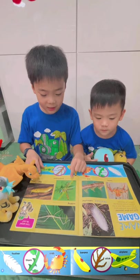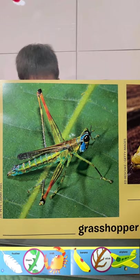What is this? This is an aeroplane grasshopper. This is a banana slug.